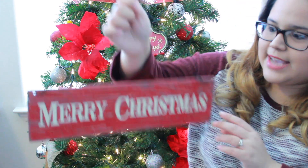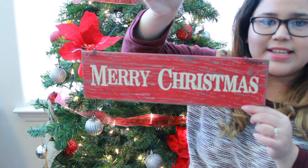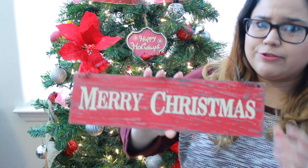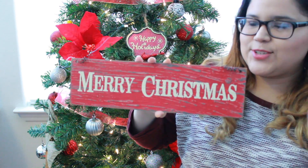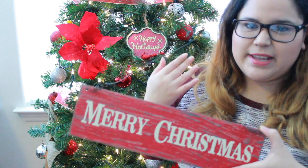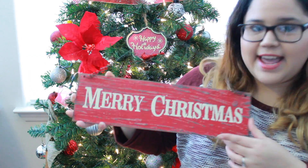The next store I went to was Kirkland's, and they had a really good sale — I think it was 40% off all Christmas stuff. I saw this sign and thought it was so cute. It just says 'Merry Christmas' and it's so rustic. As you guys know, I go crazy over things that say 'Merry Christmas.' It was on sale for $4.99, and it is entirely my style — so rustic and chic.